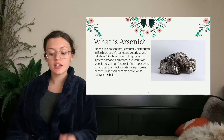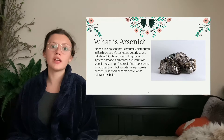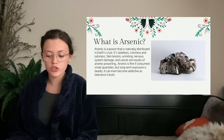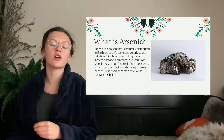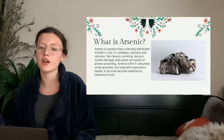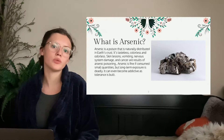So what is arsenic? Arsenic is a poison that is naturally distributed in the Earth's crust — it's not like we invented it in a lab. It is tasteless, colorless, and odorless, so it's very easy to slip it into drinks or do what these people were doing. Skin lesions, vomiting, nervous system damage, and cancers are a result of arsenic poisoning. Arsenic is fine if consumed in very small quantities, so don't be super afraid of it, but long-term exposure is deadly. It can even become addictive as tolerance is built, but you'll still die even if you're tolerant to it for a while.